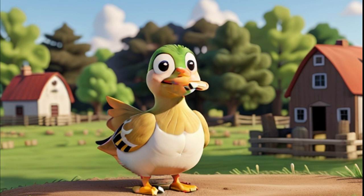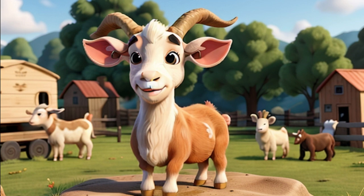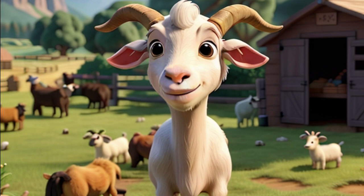Meet the playful goats — they're always up to something fun. Goats are known for their love of climbing and jumping; they're very agile. We get delicious goat milk and cheese from these cute animals. Goats are friendly and like to be petted. Would you like to meet one?